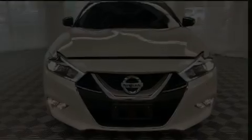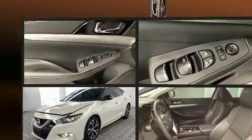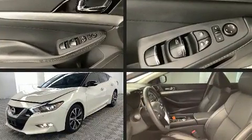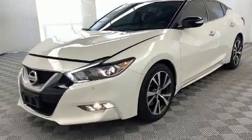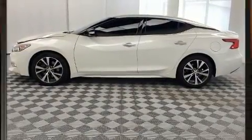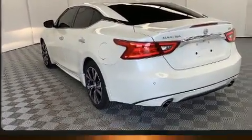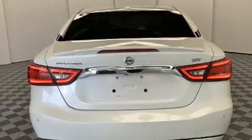Discerning drivers will appreciate the 2017 Nissan Maxima. This four-door, five-passenger sedan has just over 25,000 miles. Smooth gear shifts are achieved thanks to the 3.5-liter six-cylinder engine, providing a spirited yet composed ride and drive. It includes heated seats.